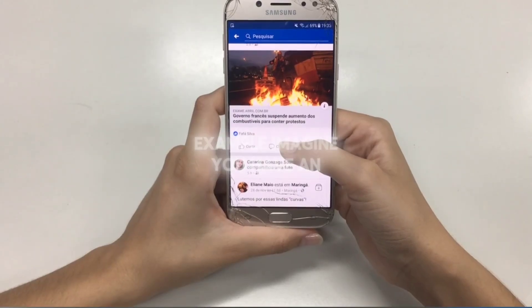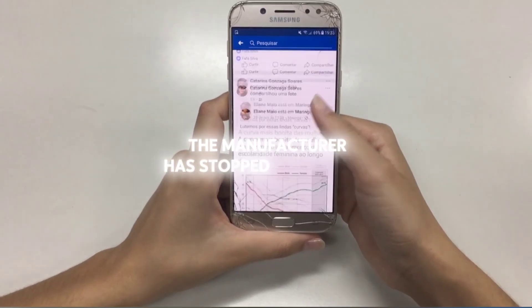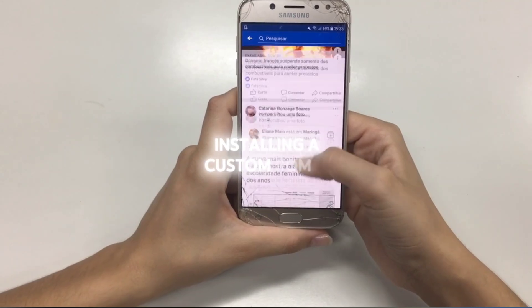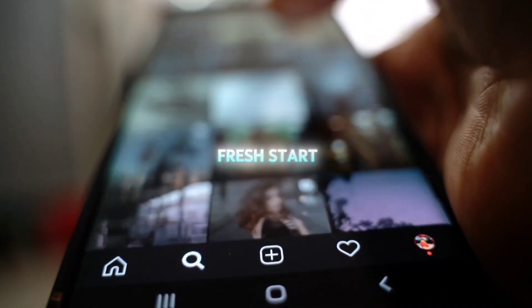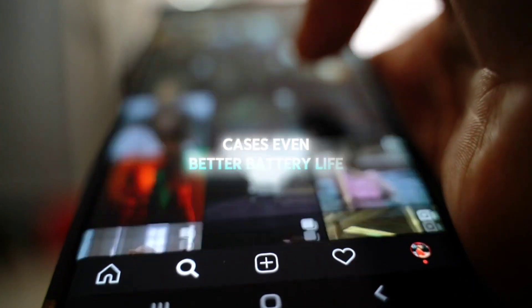For example, imagine you have an old Android phone that's running slow. The manufacturer has stopped updating it, but you still love the phone. Installing a custom ROM is like giving that phone a fresh start: new features, better speed, and in some cases, even better battery life.